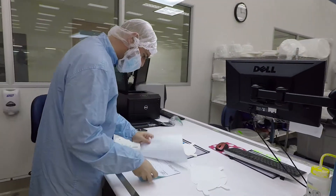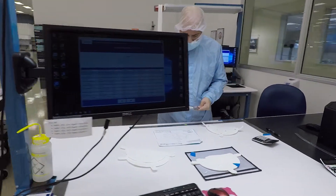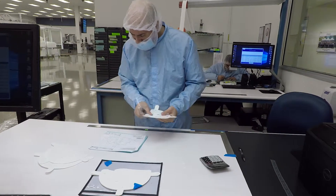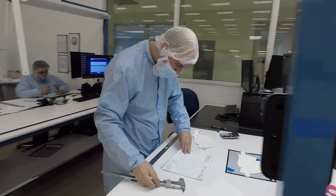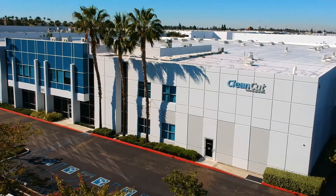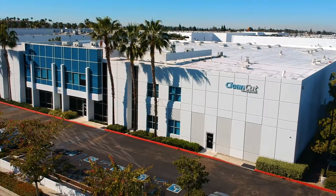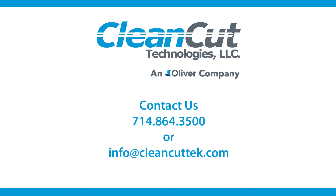Our inspection process ensures that your order will conform to exact specifications. This attention to detail helps us develop reliable and repeatable processes that result in quality output time and time again. Clean Cut Technologies is uniquely qualified to be your full service medical device packaging source. Have a project in mind? Please contact us at 714-864-3500 or email at info@cleancuttech.com.